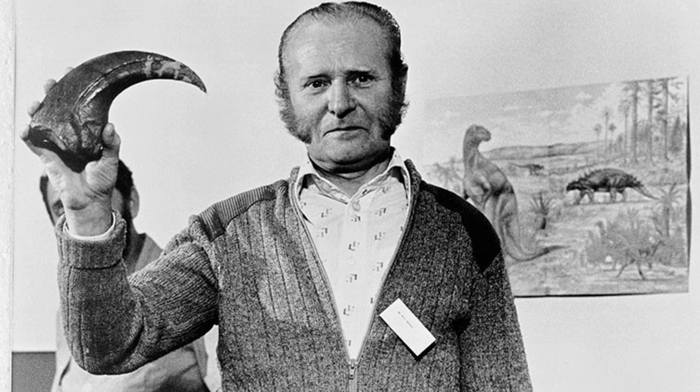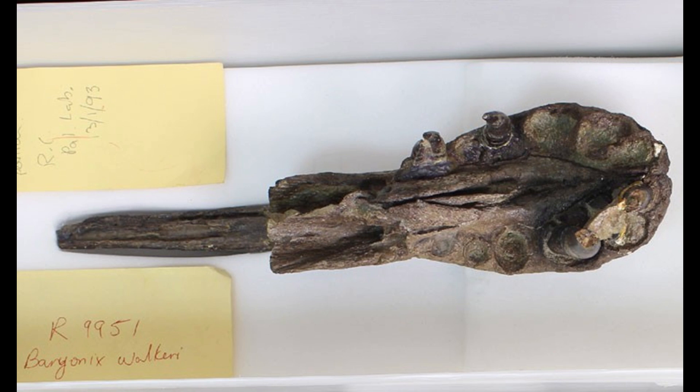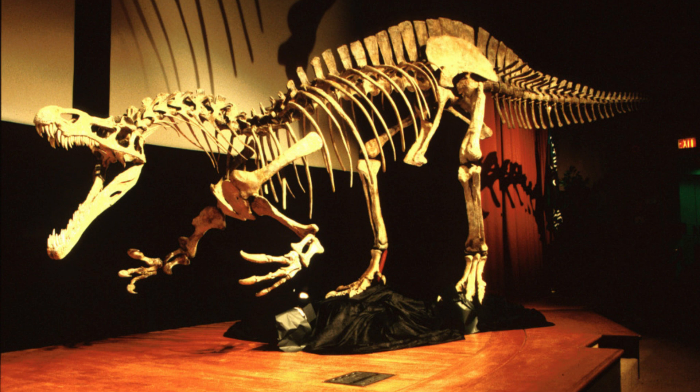The story of Baryonyx begins in January 1983, when an amateur fossil hunter named William Walker made an extraordinary find in a clay pit in Surrey, England. While searching for fossils, Walker stumbled upon a large claw, which turned out to be just the tip of the iceberg. Further excavation led to the discovery of a nearly complete skeleton, a rare occurrence for theropods, especially in Europe.